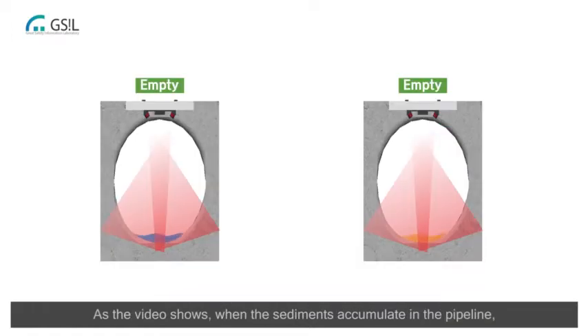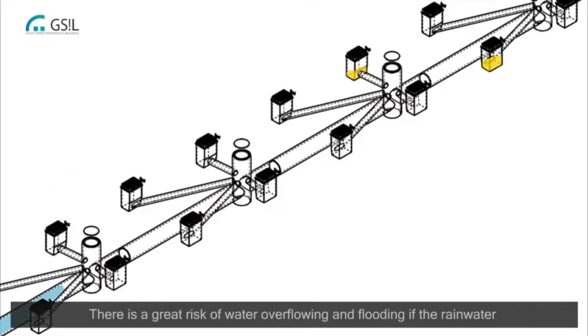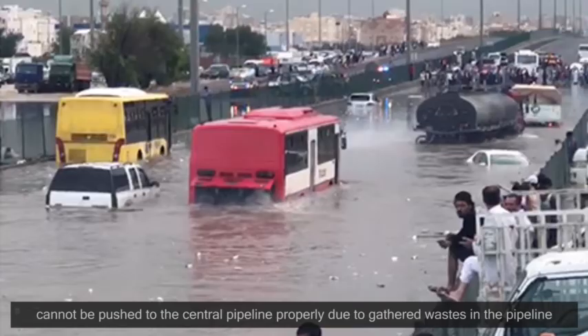As the video shows, when sediments accumulate in the pipeline, an alarm with a red light comes on to notify managers of the problem. There is a great risk of water overflowing and flooding if the rainwater cannot be pushed to the central pipeline properly due to gathered wastes in the pipeline.